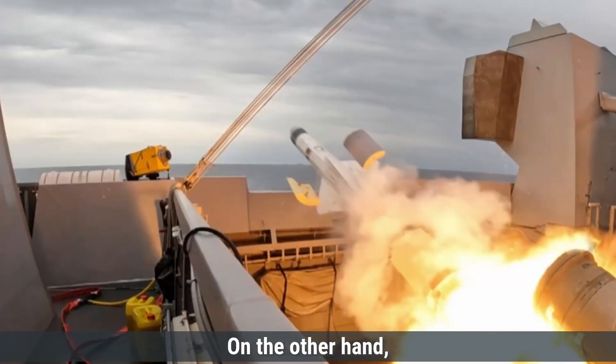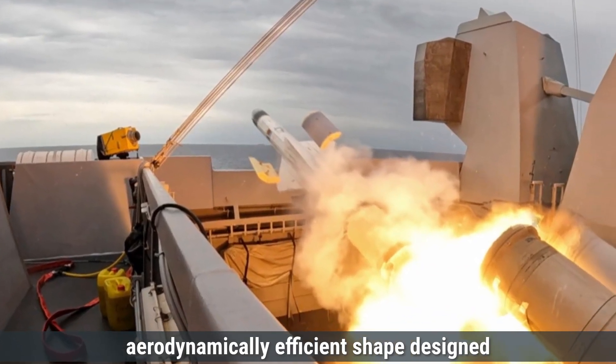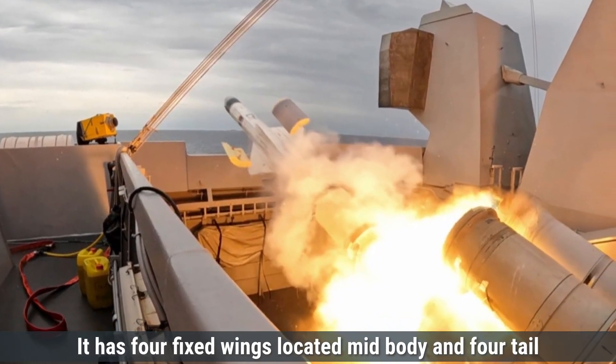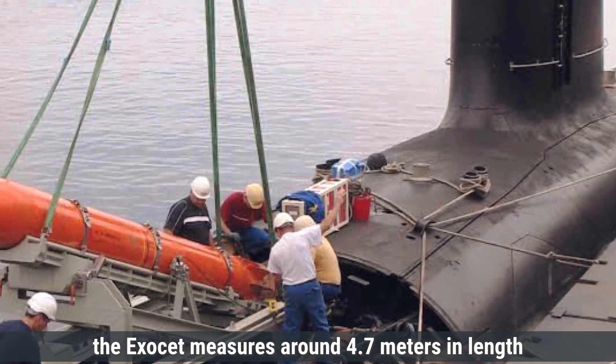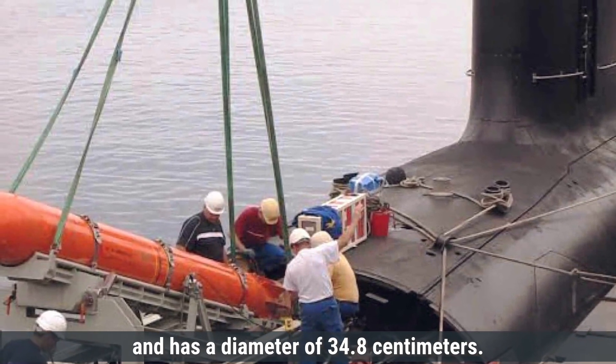On the other hand, the Exocet missile also boasts a cylindrical body with an aerodynamically efficient shape, designed for long-range precision strikes. It has four fixed wings located midbody and four tail fins for stability and guidance during flight. Slightly smaller than the Harpoon, the Exocet measures around 4.7 meters in length and has a diameter of 34.8 centimeters.